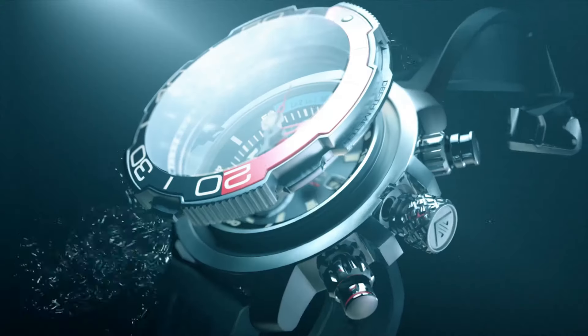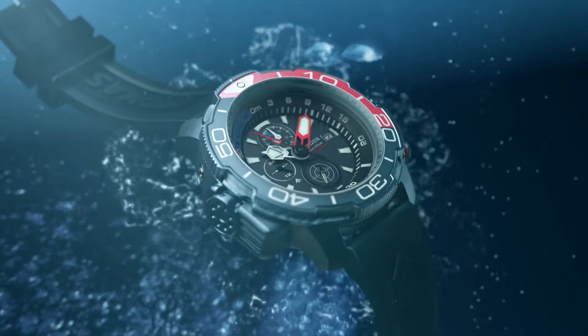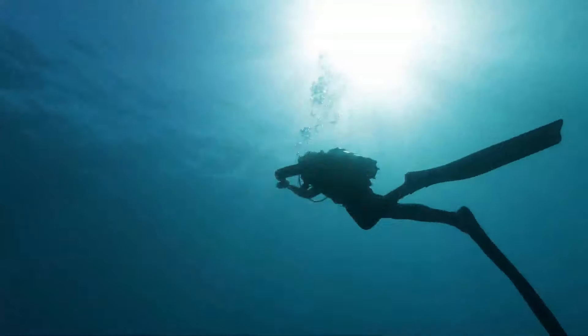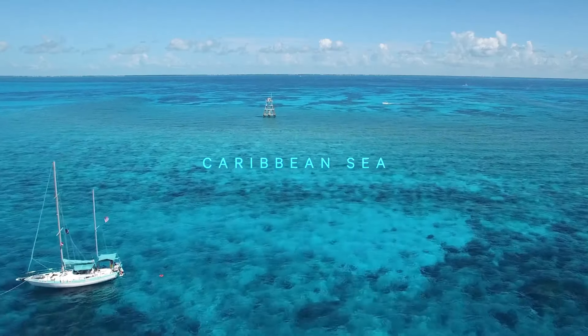1-second chronograph measures up to 50 minutes. 12/24-hour time, maximum depth memory, power reserve indicator. High quality 21mm length and 22mm width blue rubber strap with a buckle. Case diameter 46mm, case thickness 15mm, case color silver, dial color black. Water resistant 20 bars. Weight 142g.